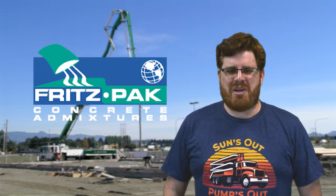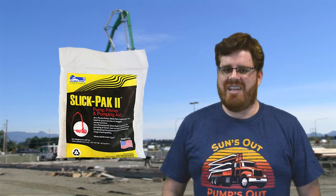Hi, this is David Ojeda with Fritzpack Corporation. The concrete industry has not been immune to the supply disruptions around the world right now, especially when it comes to fly ash. If you're a concrete pumper that relies on fly ash to make your mixes pumpable, watch this video to learn how using our Slickpack 2 can get you the same pumpability with less fly ash.